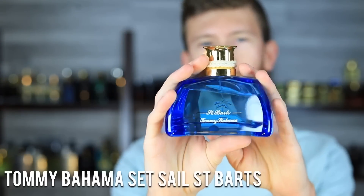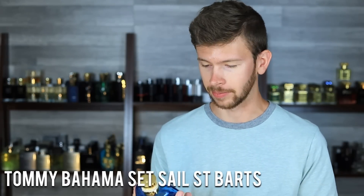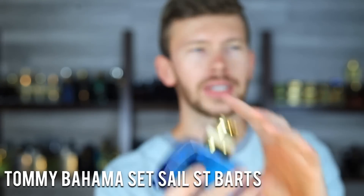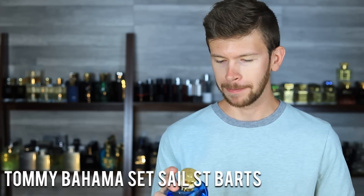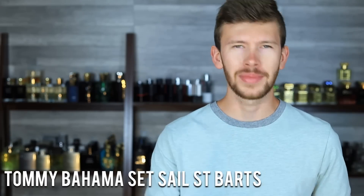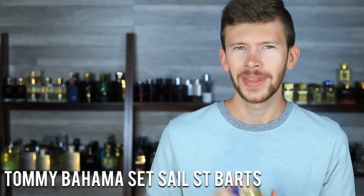Breaking into the top three, we have a fragrance I have a ton of love for — Tommy Bahama Set Sail St. Barts. This one has salt, lime, and tequila. If that doesn't sound like a summer vacation scent, I don't know what does. I've had this one basically since the beginning of my collection. Even if I'm not spraying it on my skin, I'll spray it in the room as a room freshener when we're on vacation — on beach towels, t-shirts. It's one of those fragrances where I just like the aroma of it.